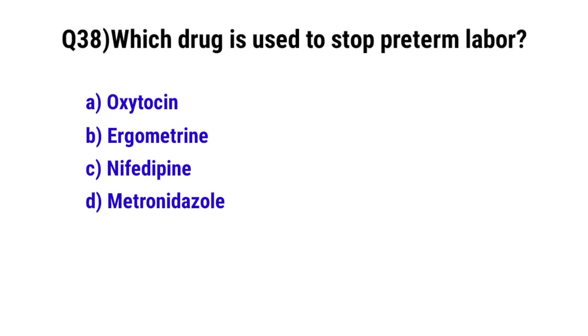Question number 38. Which drug is used to stop preterm labor? The correct option is C. Nifedipine.